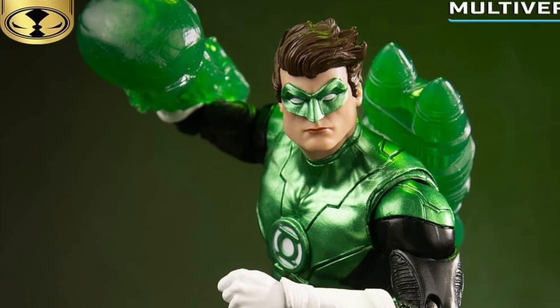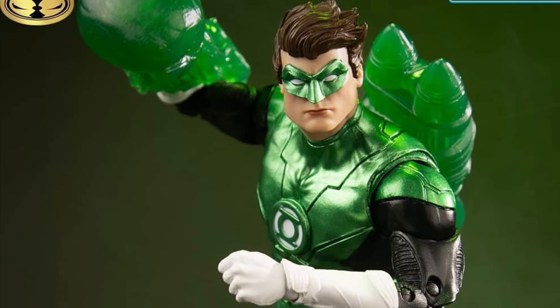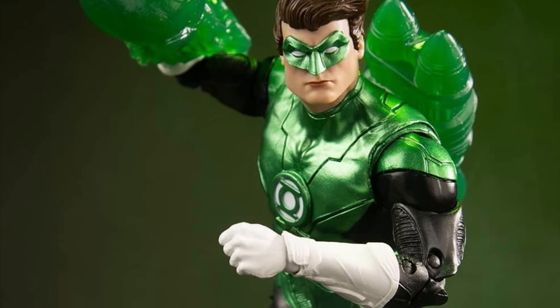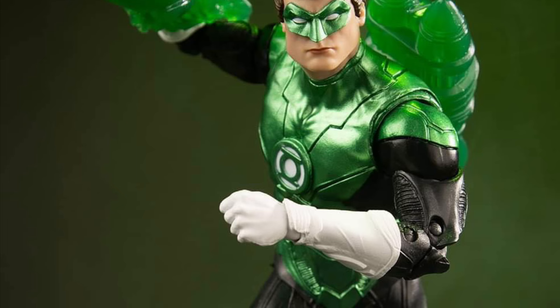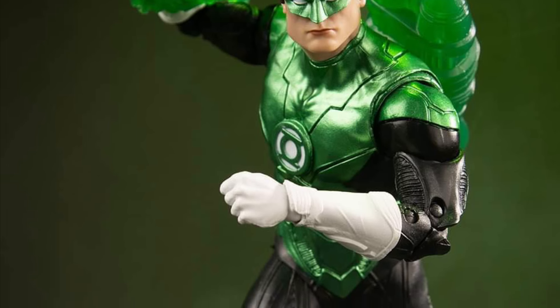It does look a little bit like Kyle, so I don't know. I think this is a pass for me. I like more traditional Green Lantern, but it's kind of cool — comes with some accessories there. I would probably need to see a little bit more straight-on shots before making a full assessment of this figure. Head on over to McFarlane Toys on Facebook — link in the description of the video — and check out more over there.